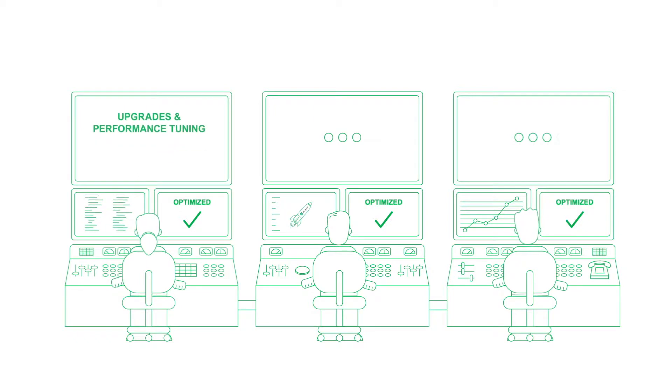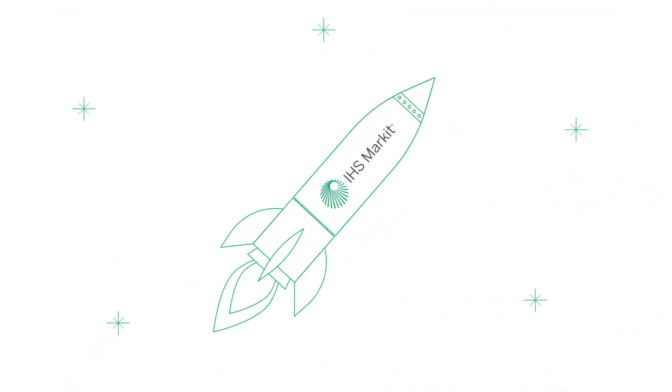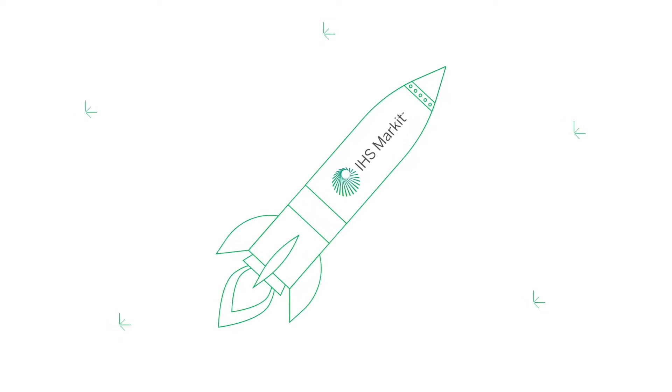This includes managing upgrades and performance tuning, monitoring interfaces, managing entitlements, and adding new business rules. Our managed services team tailors the solutions to meet your business needs and then manages them on your behalf.